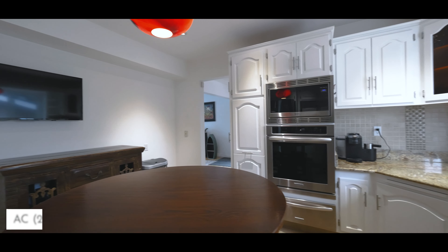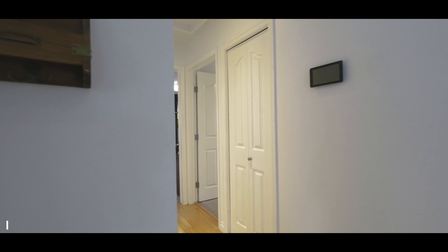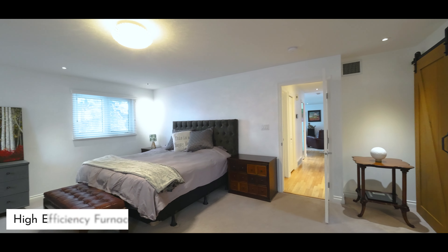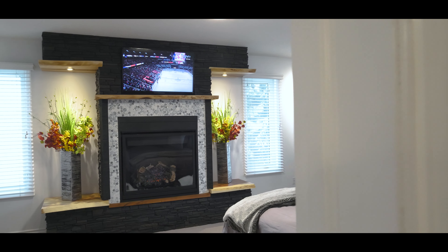Hi everyone, Megan with the Richard Fauché Real Estate Team, eXp Realty here. Welcome to Brookside. We are actually steps away from the neighborhood home that I grew up in. I'm excited to be at 4903 144 Street today.